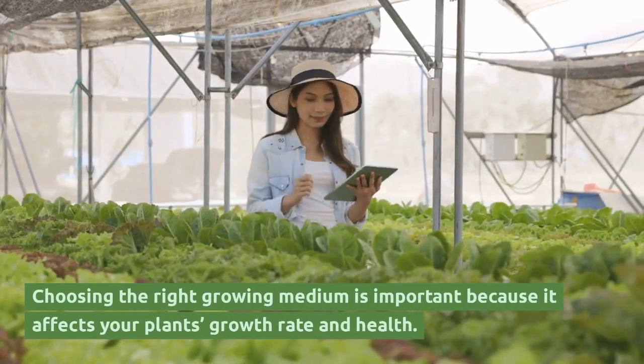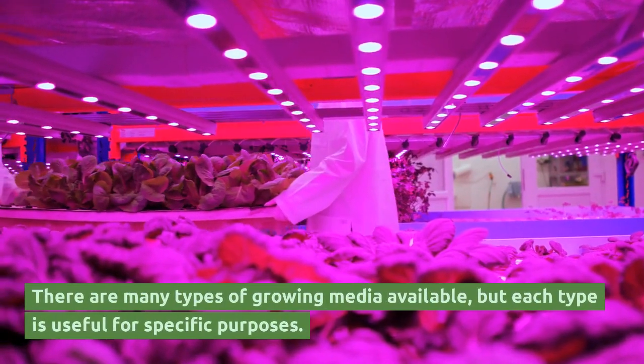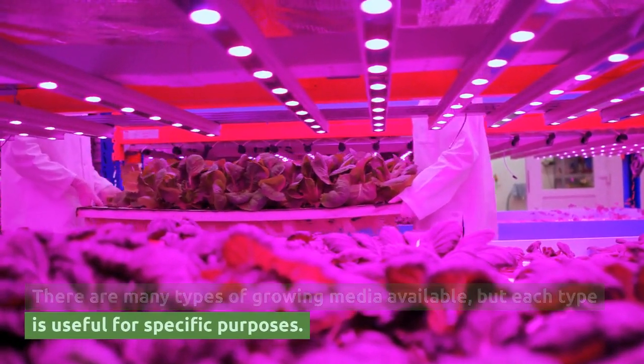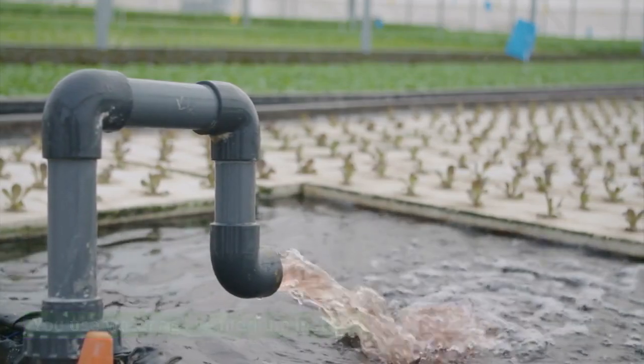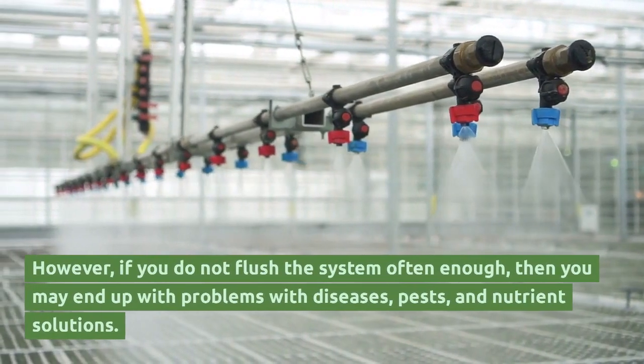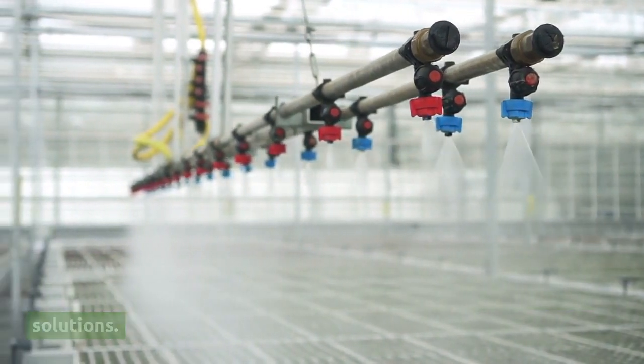Choosing the right growing medium is important because it affects your plant's growth rate and health. There are many types of growing media available, but each type is useful for specific purposes. You use water as the medium instead. However, if you do not flush the system often enough, you may end up with problems with diseases, pests, and nutrient solutions.